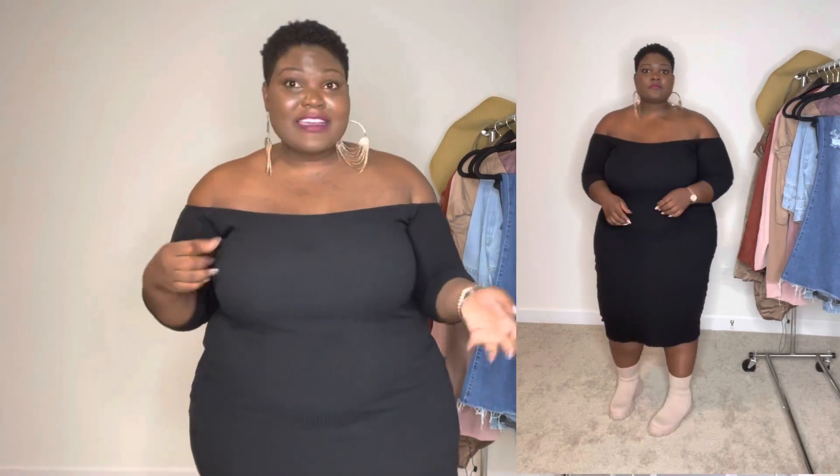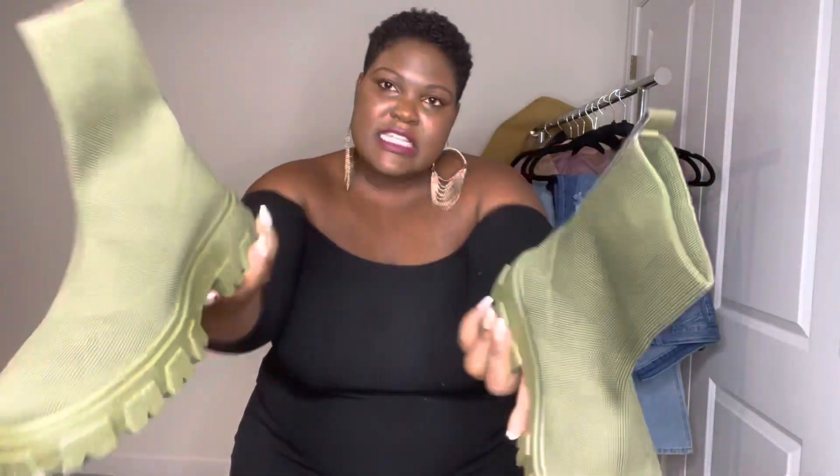I definitely have to return these — I cannot keep them, they're just not working for my feet. I also threw a jacket on to show how you can elevate the look a little bit. Let's go into the next shoe. I seriously thought getting them in another color was going to work — why would I think that? Why did I get them in another color?